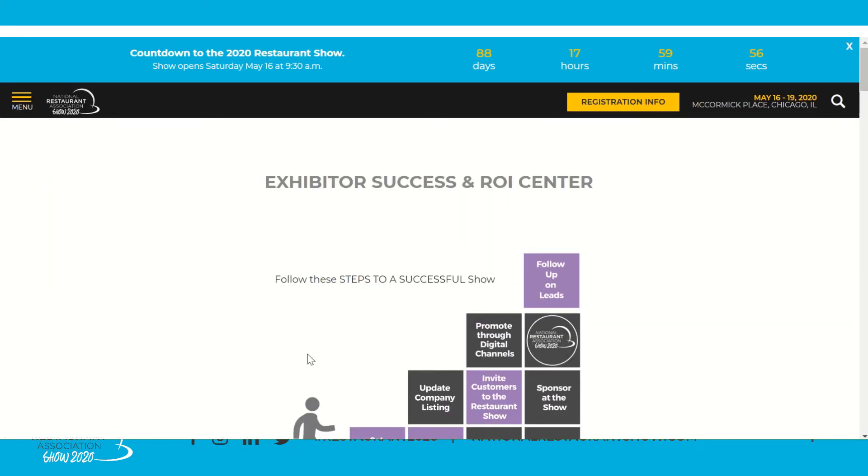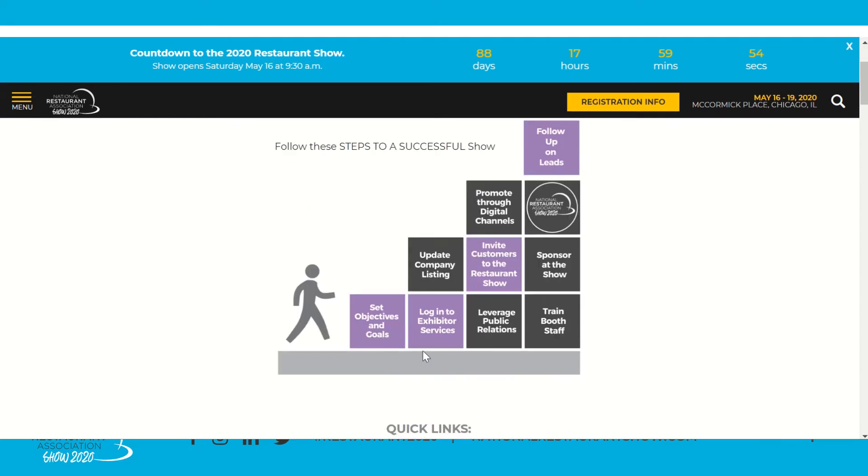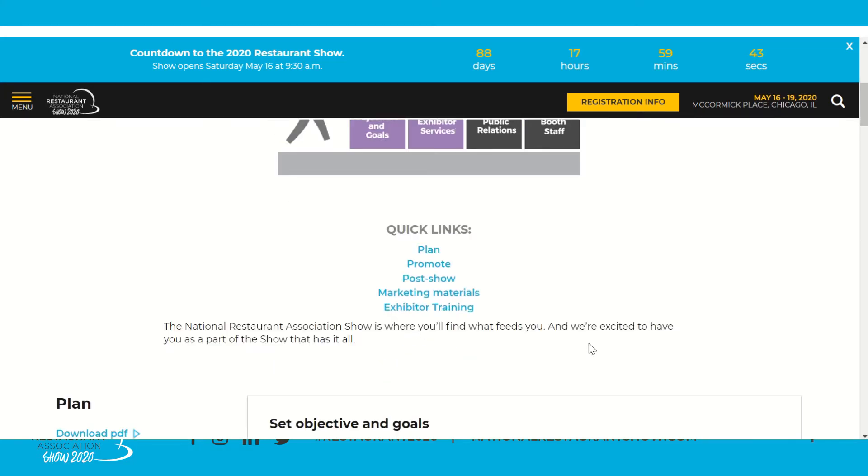At the top of this webpage you'll see a graphic, which is also available on the PDF we have available. We feel these are the key step-by-step building blocks to having a successful show. The quick links here serve as the menu for this webpage. The first three correlate to the three most important sections as you plan for ROI and success at the show: Plan, Promote, and Post Show. Each step will fall into these three categories.